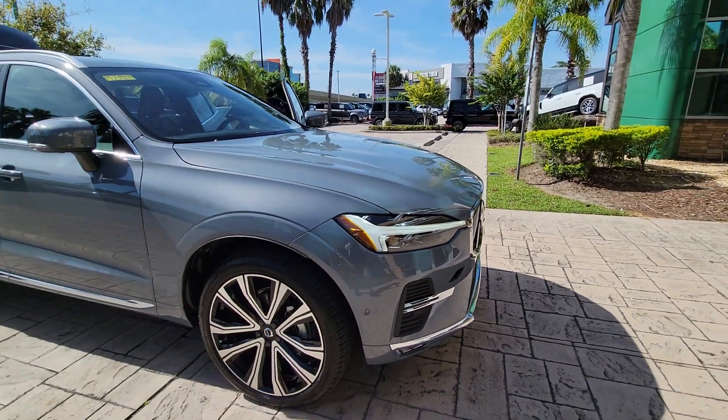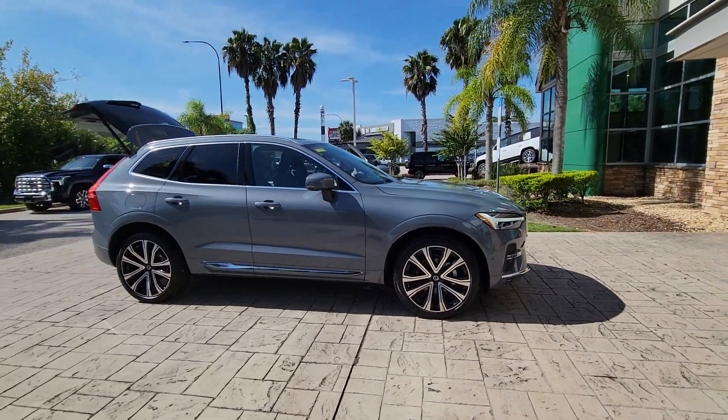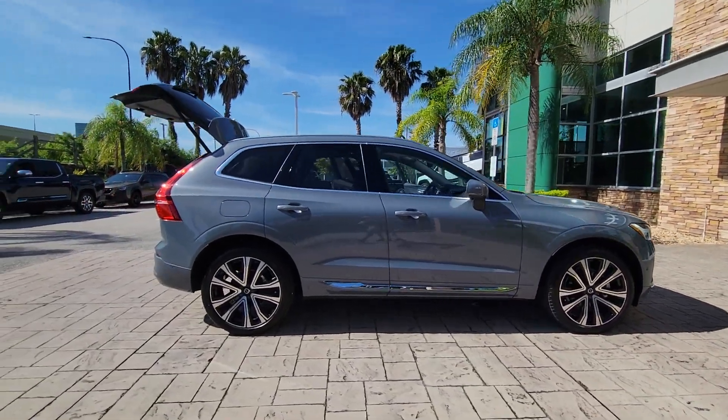Introducing the 2023 Volvo XC60. This vehicle is an outstanding buy with fewer than 10,000 miles on the odometer.